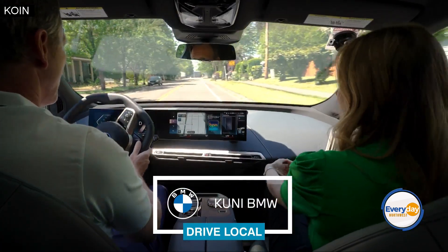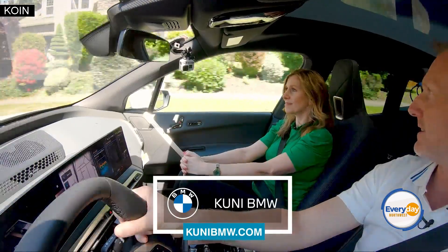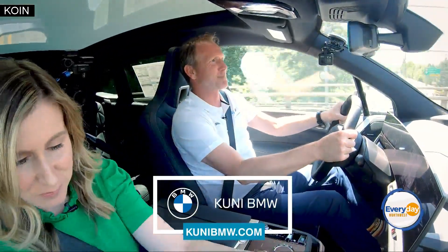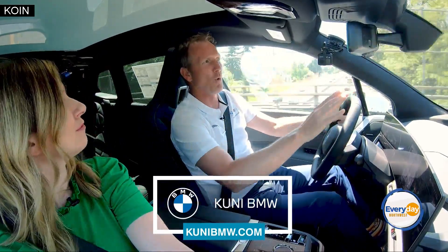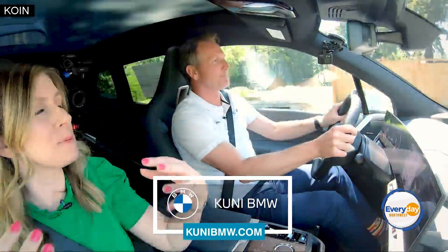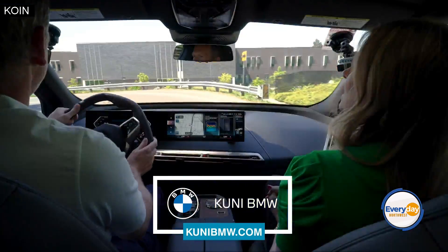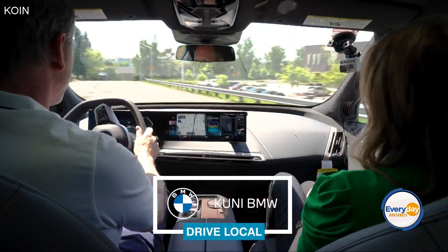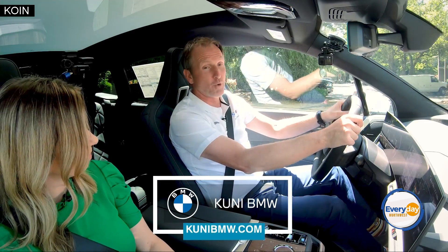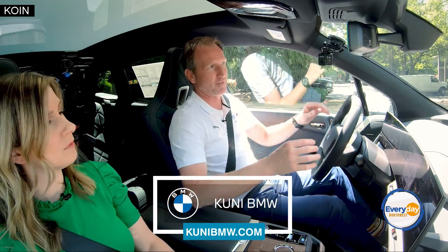The BMW app shows you where all the charging stations are. And that sound effect — it sounds a bit like the Starship Enterprise in warp drive. That actual sound was put into the vehicle — his name is Hans Zimmer. He was included in the sound engineering, which is very, very cool. So over 500 horsepower, in addition to 300 miles of range — you really get that ultimate electric vehicle driving experience.